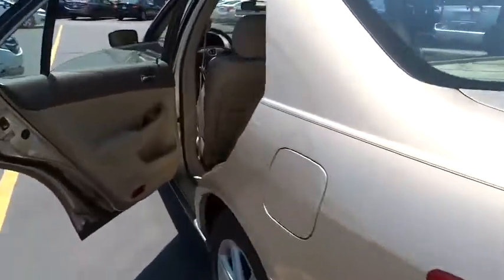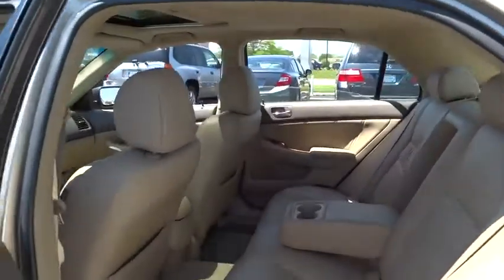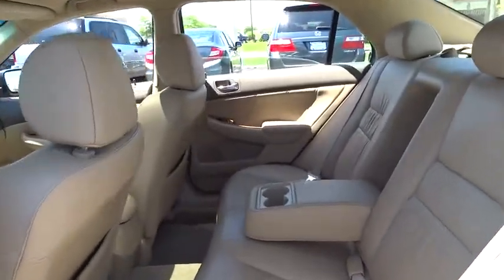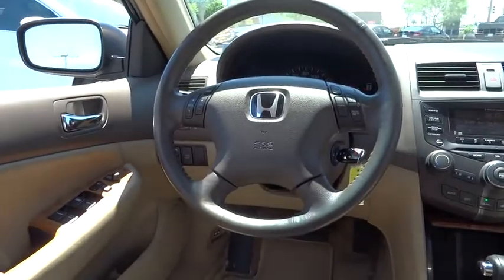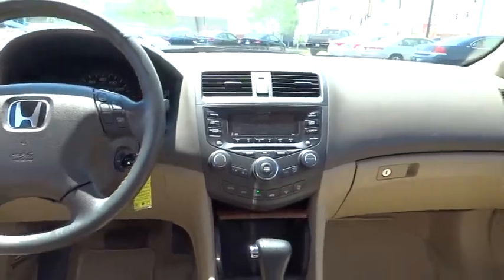CD changer, power passenger seat, anti-lock braking system, traction control, steering wheel audio controls, driver airbag, adjustable steering wheel, power steering, cruise control, keyless entry, aluminum wheels.